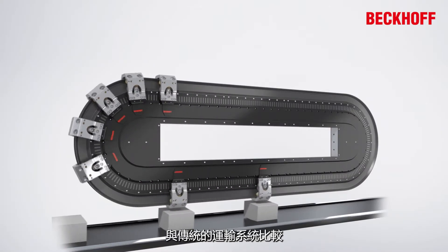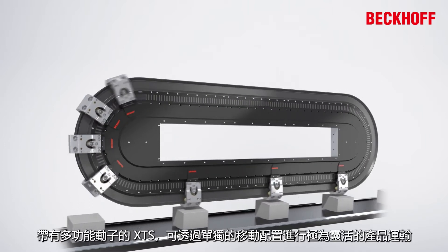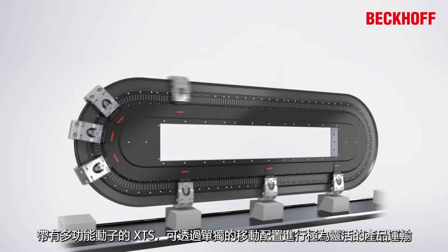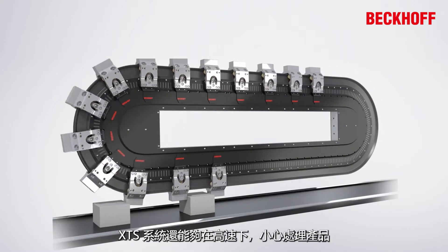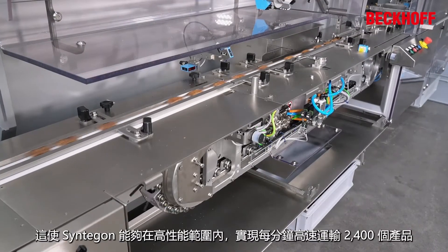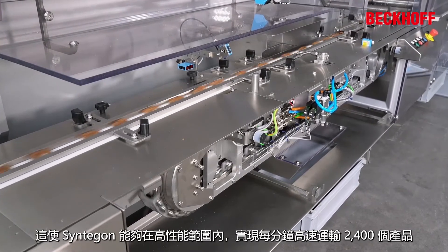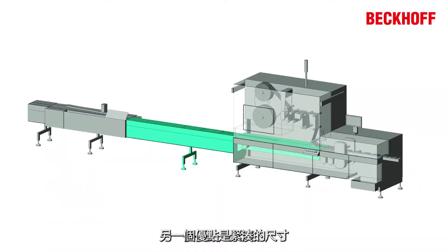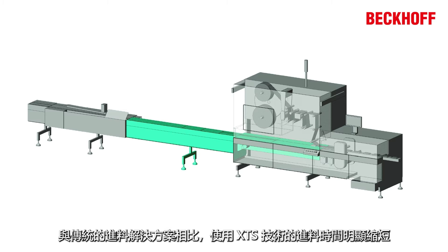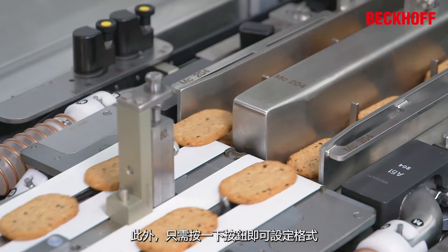Compared to conventional transport chains, the XTS with its versatile movers facilitates exceptionally flexible product transport with individual movement profiles. It also allows products to be handled with care, even at high speeds. This enables Syntagon to achieve consistently high speeds of up to 2400 products per minute in the high performance range. Another advantage is the compact size — using the XTS technology, the infeed is significantly shorter compared to conventional feeding solutions. In addition, format settings can be done at the push of a button.